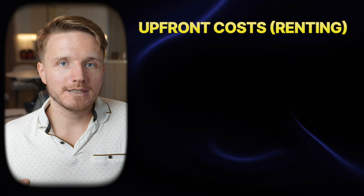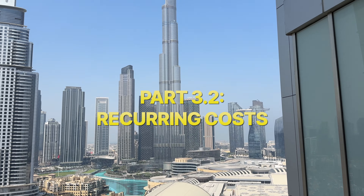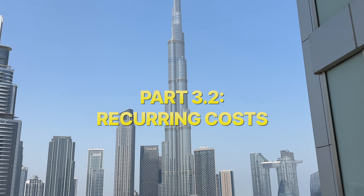When contrasting with renting, your upfront costs are only the agent commission — typically 5% of the total rental value. With a rental value of 150,000 dirhams, that's 7,500 dirhams. And assuming you stay in the same place for the entire five-year period, you won't have this cost every year — though if you move annually, you will.